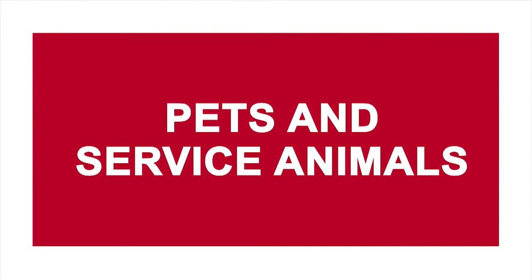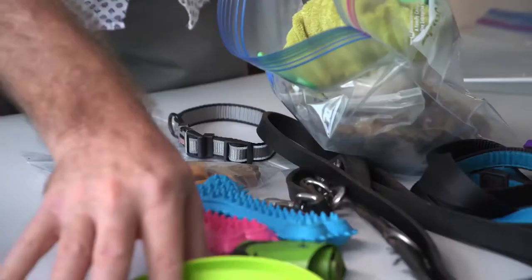Service animals and pets. Service animals and pets are there for you every step of the way, but they rely on you to care for them, and that includes considering them in your plans and preparations. A grab-and-go kit for your animals should include shelf-stable pet food and water for 48 hours.